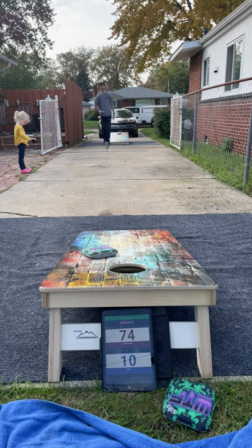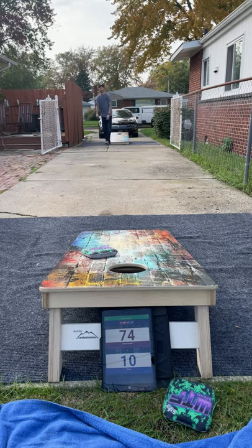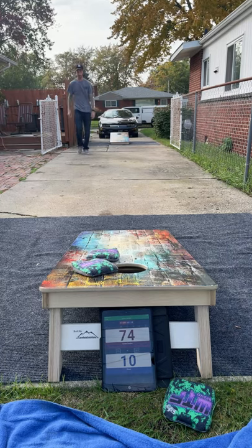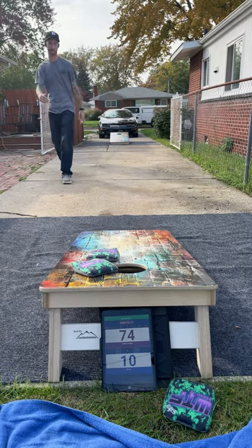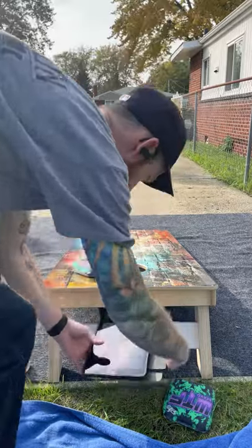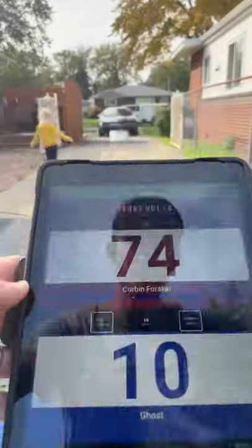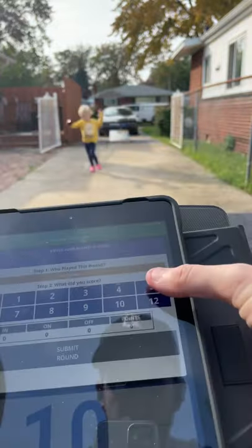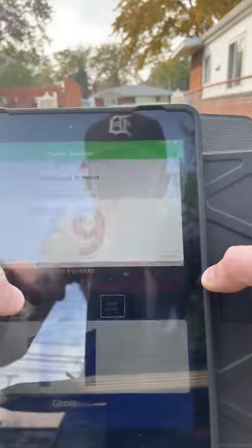I'm going to try to not even get a six here — I can almost guarantee I'm going to miss this bag. Get a five for a 79. Told you. I didn't even mean to flop that. So end it out with 79 — be it. I got a five. Tap it there. Submit round. And submit game.